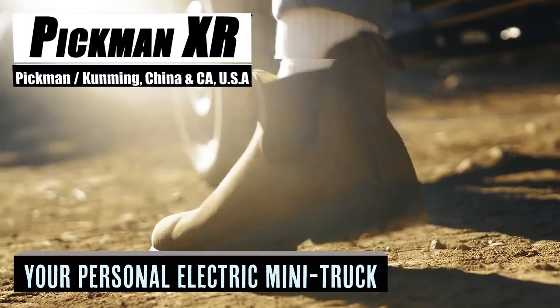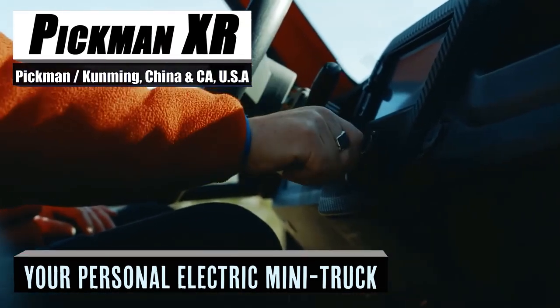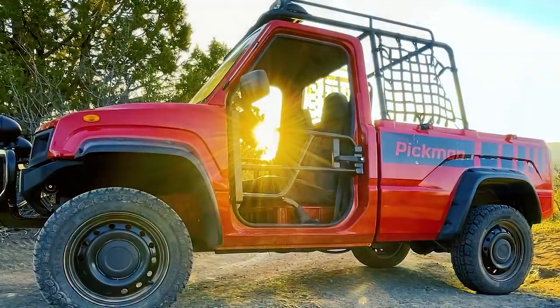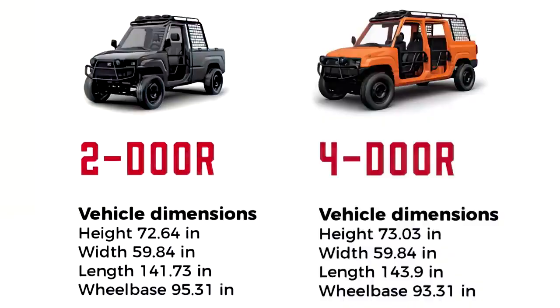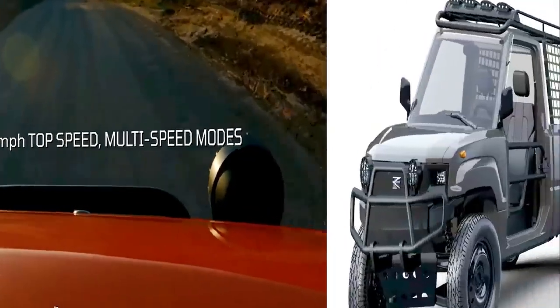Motorized toys will always be in fashion, and Pickman is not ignorant to that fact. With over 50 years of combined experience in various automotive fields, they have delivered more than 20,000 of their models in the last two years. With their XR and 4XR range, Pickman takes the design of the increasingly popular lightweight electric car and combines it with a four-wheel drive pickup truck.